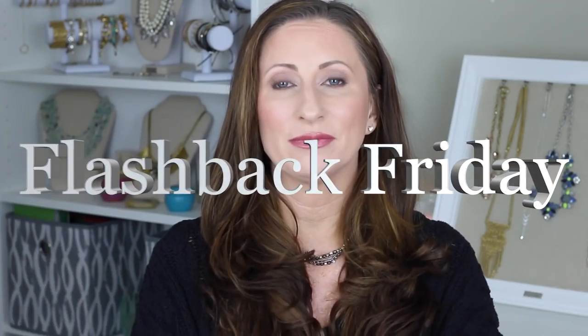Hi again YouTubers, so it is that time of month for Flashback Friday, and as always I enjoy going back and taking a look at those videos. I will post the link down below for that video, flashing back to February of 2012.